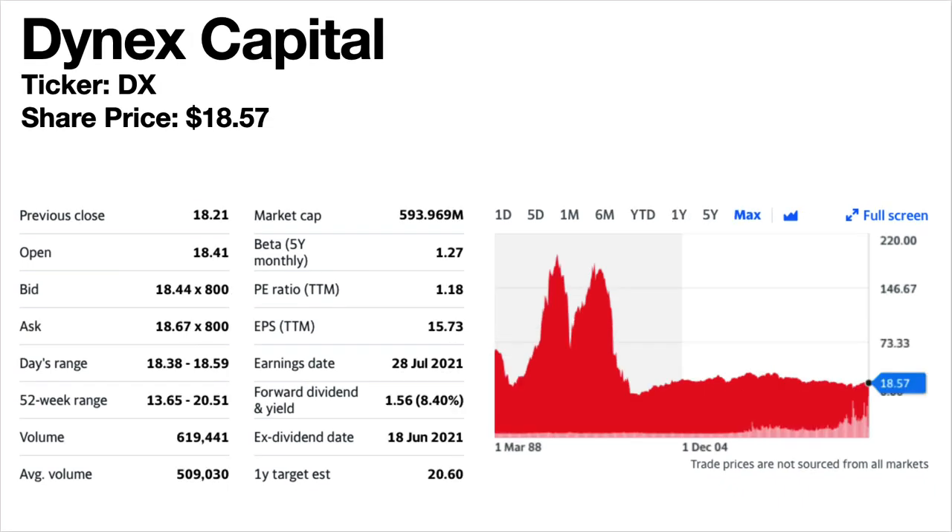Dynex Capital, ticker symbol DX. The share price is $18.57. The current dividend yield is a whopping 8.4%. Again this is a mortgage REIT. The share price trend has been basically flat since 2003. The dividends have been generally falling since 2013 — every change seems to be a decrease.